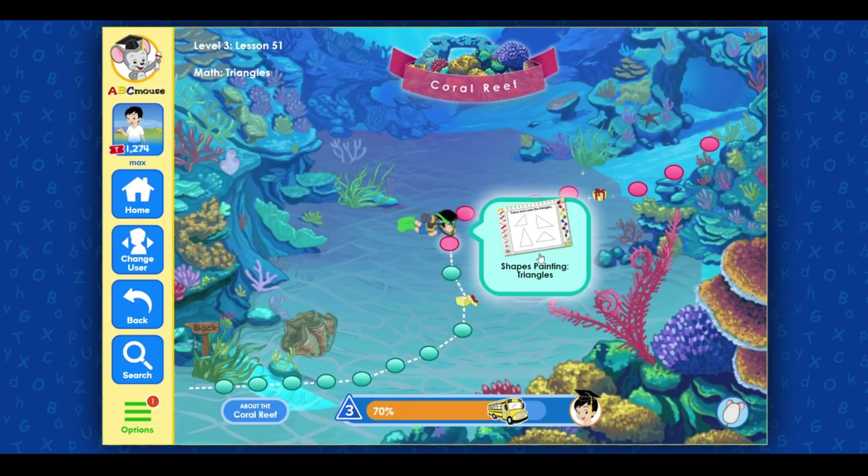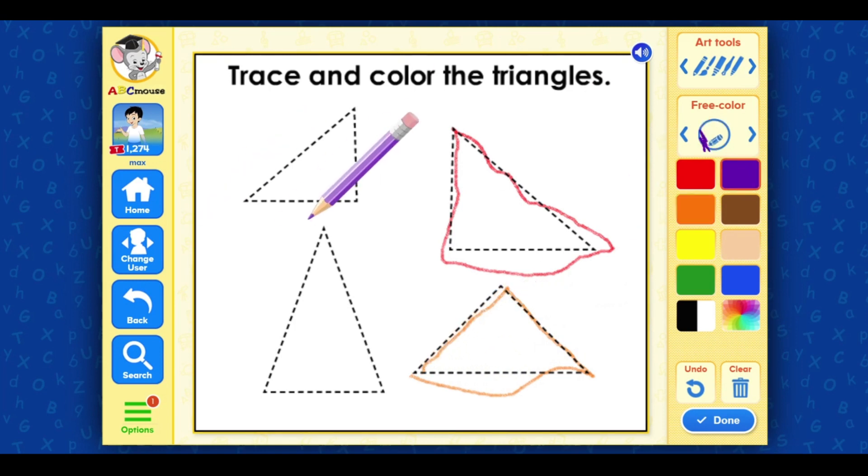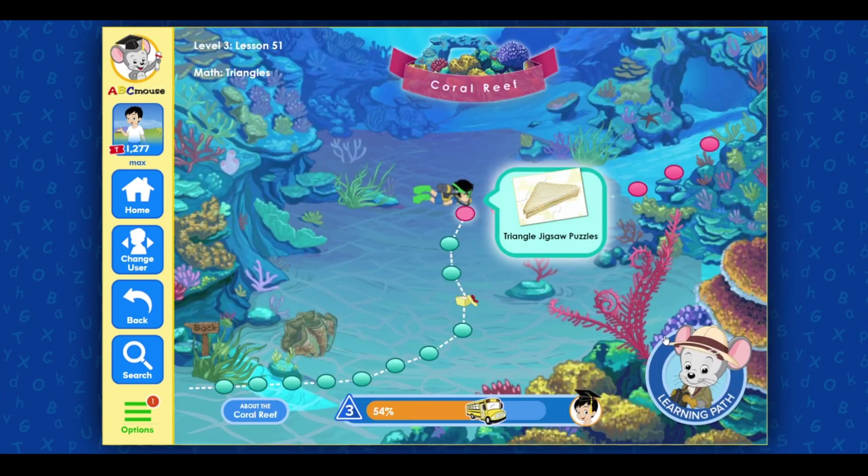Shapes painting: Triangles. Trace and color the triangles. Red, pencil, red, red, red, brown. Done! Terrific! Click on the next activity.